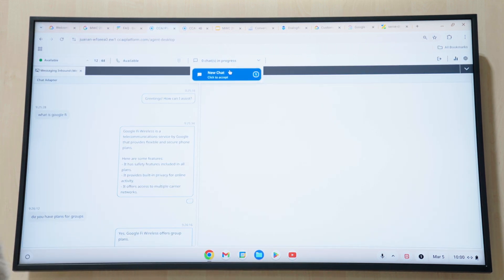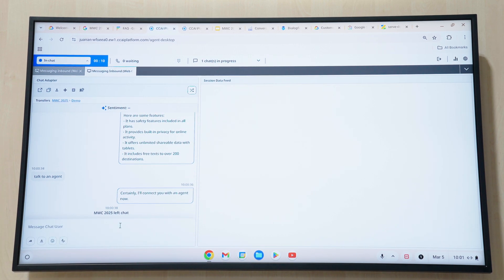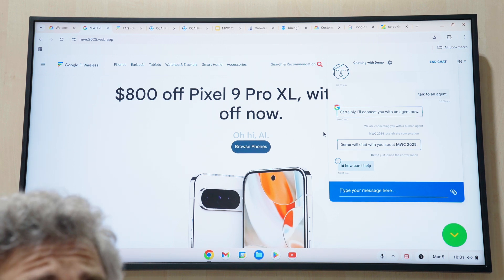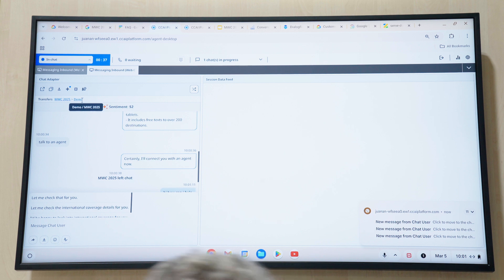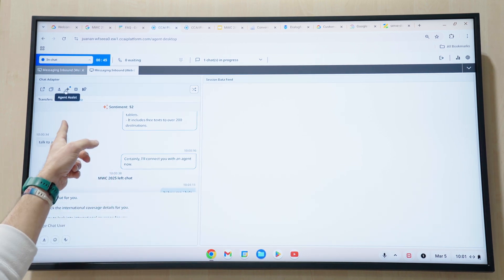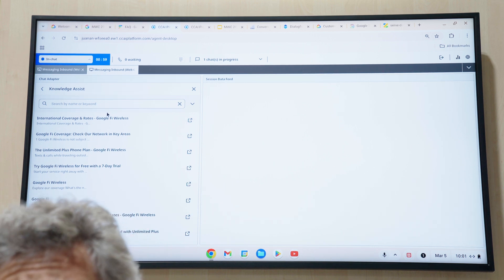If we open the agent view, we can see there is a new chat coming in, and we have all the historical information that happened on the automated phase. The agent can ask how they can help. Imagine the customer is looking for international coverage. We have this blue button called Agent Assist. Gemini is going to help the agent to better solve the issue. We have international coverage here, so I can provide as an agent the accurate information that the customer is looking for.